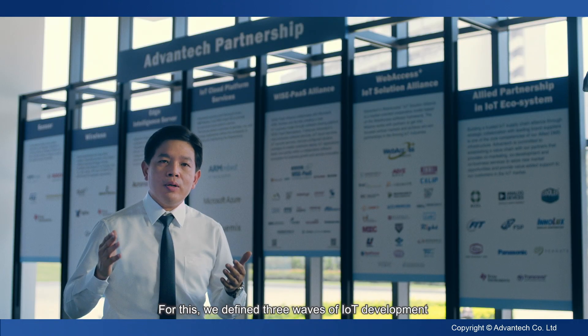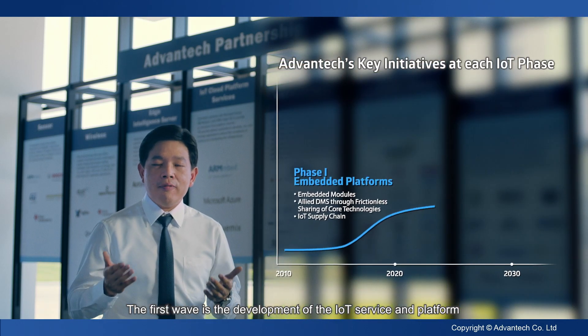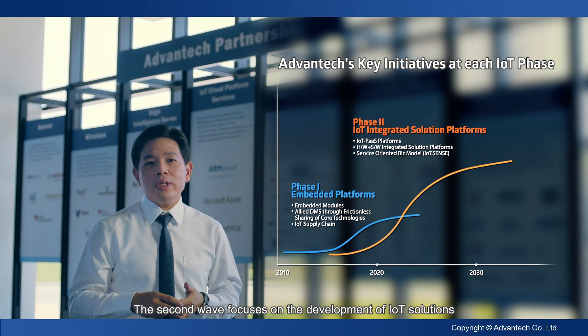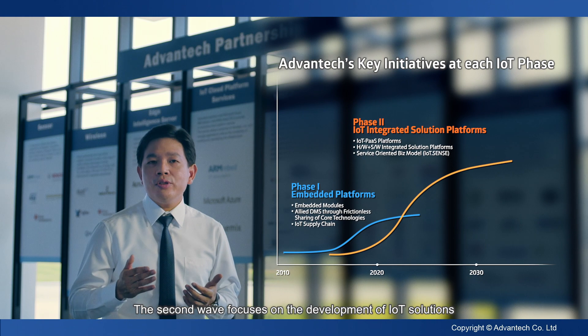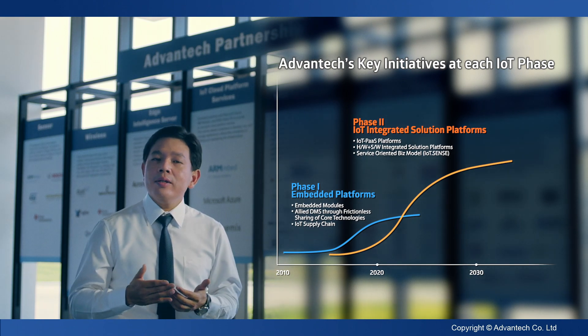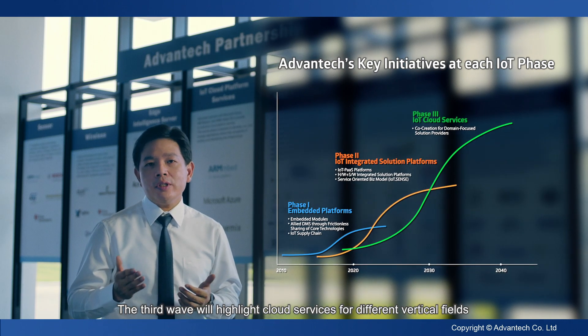Advantech set its corporate vision as enabling an intelligent planet in 2009. We've since been developing various solutions and applications to realize this vision. For this, we define three waves of IoT development. The first wave is the development of the IoT service and platform. The second wave focuses on the development of IoT solutions and service-ready platform packages. The third wave will highlight cloud services for different vertical fields.